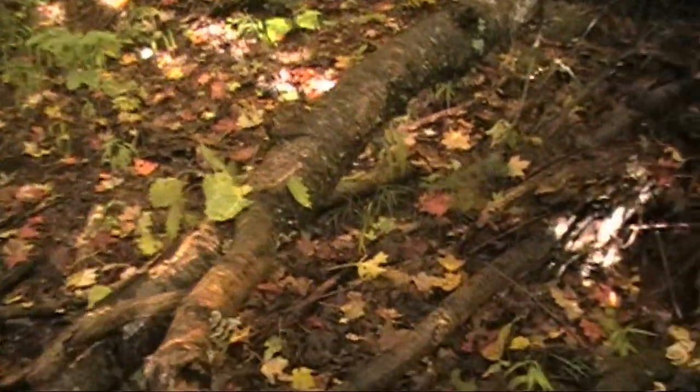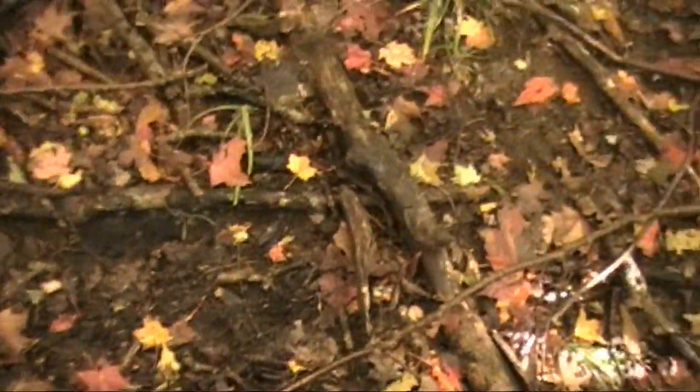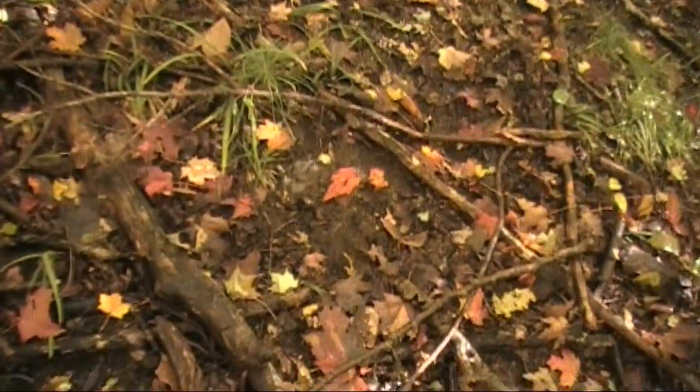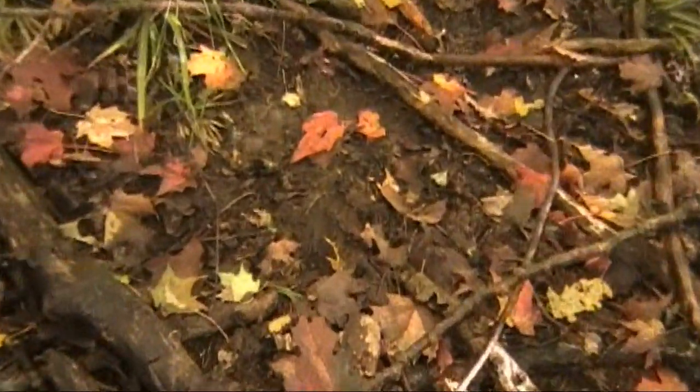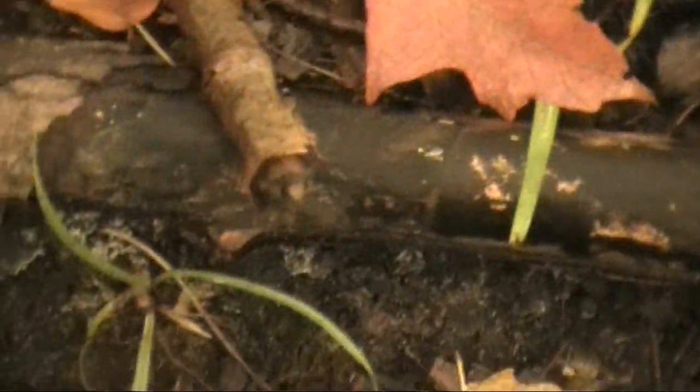Now there's a spot here where they've jumped. You can see right here where they've been landing — it's all scuffed up. If you look real close you can actually see hoof marks right there too.